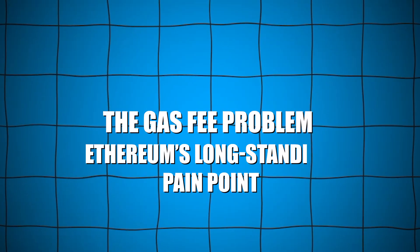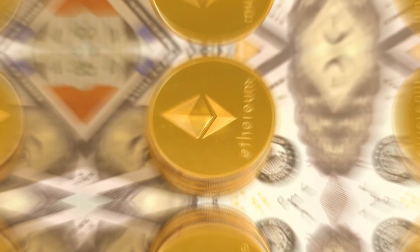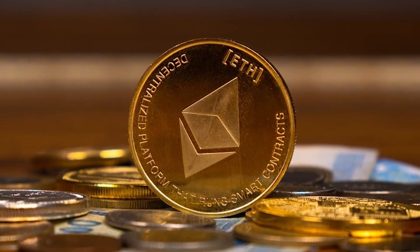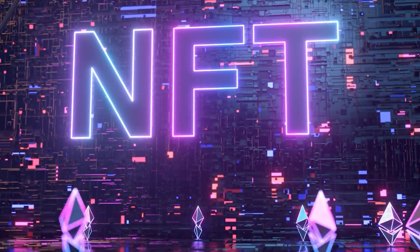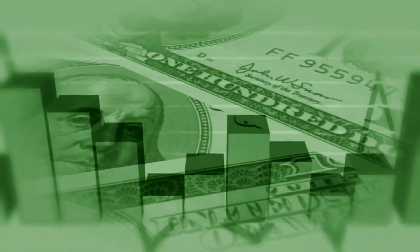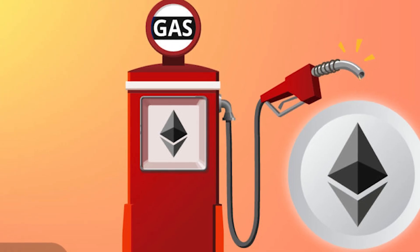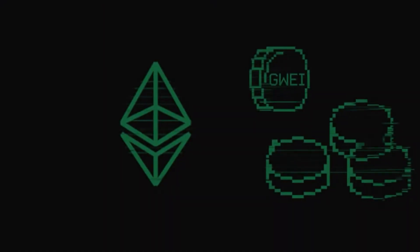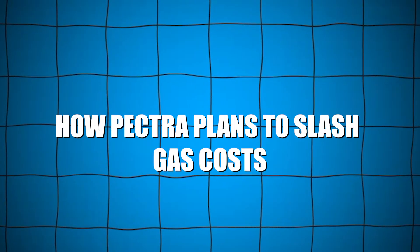The gas fee problem — Ethereum's long-standing pain point. Gas fees have been Ethereum's Achilles heel for years, making simple interactions prohibitively expensive during peak network congestion. High fees have driven users and developers toward cheaper blockchains, threatening Ethereum's market share. During NFT booms and DeFi summer, fees often spiked into hundreds of dollars per transaction, frustrating even the most loyal supporters. This bottleneck has limited mass adoption and stifled innovation at critical moments. Solving the gas fee crisis isn't just about convenience — it's essential for Ethereum's growth. Pectra directly addresses this challenge, aiming to make everyday usage accessible again without compromising security or decentralization.